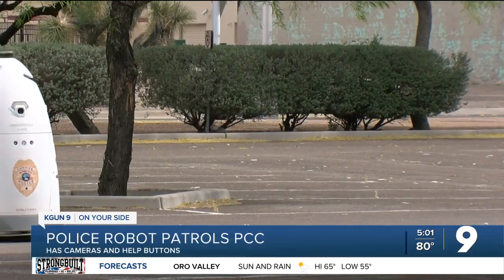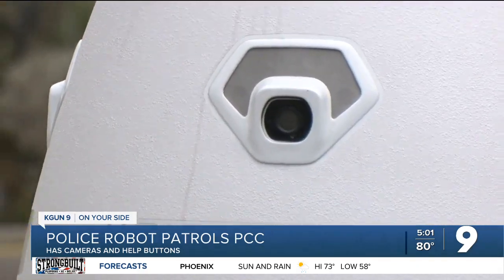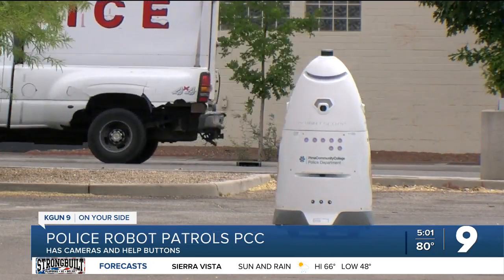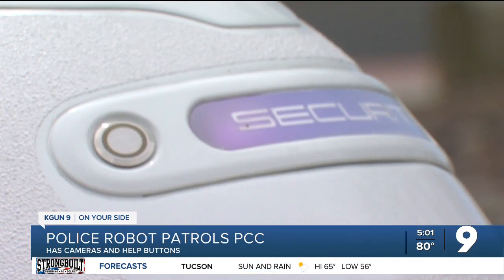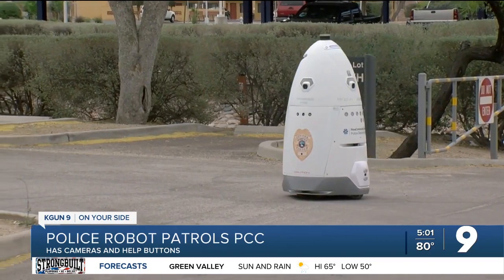Chief Buddy Jane says the robot costs less than a human officer and it's mainly a rolling camera platform transmitting back to campus police headquarters. Its patrol zone is programmed in, it can avoid obstacles, and it carries a call button so anyone in trouble can ask police to send human help. Even this mild-mannered presence can scare away criminals.